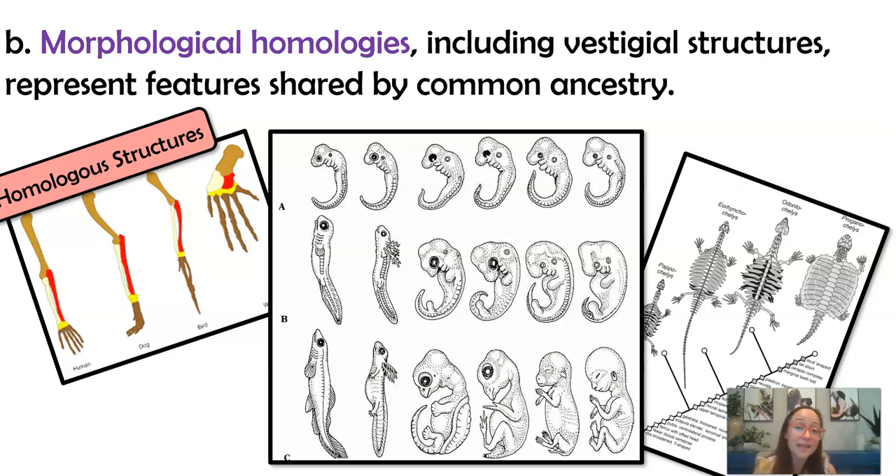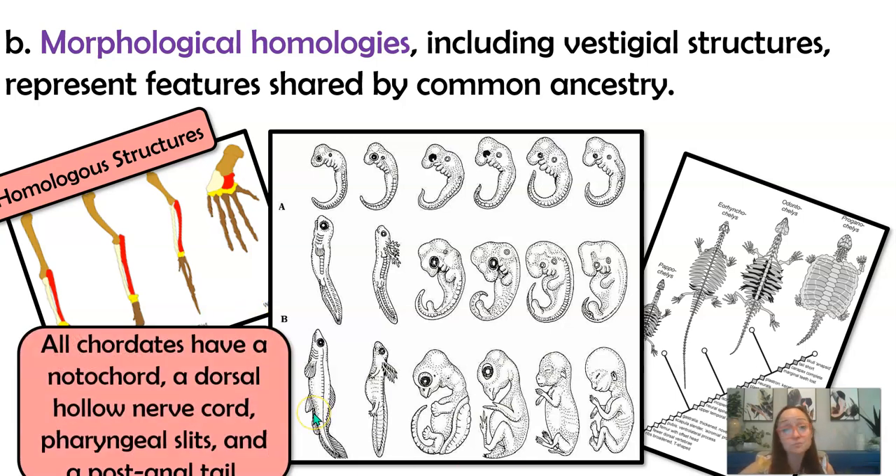This is why molecular data — actually looking at DNA or amino acid sequences — is always going to be a stronger piece of evidence. Also, in developing embryos, all vertebrates — things with a backbone — have four traits in common that we can see during development: a notochord and a dorsal hollow nerve cord, which eventually form our spine and spinal cord; pharyngeal gill slits; and a post-anal tail. As humans, we don't have gill slits or tails as adults, but as embryos we do. Through changes in gene expression those genes are turned off, and the tail cells go through apoptosis. As adults, we have a tailbone, which is a vestigial structure.